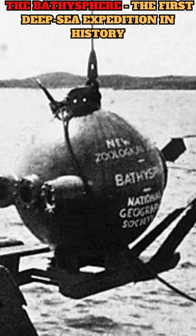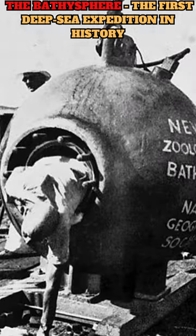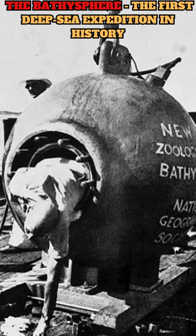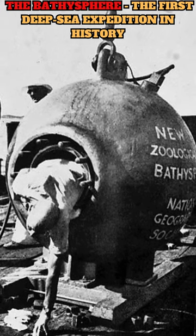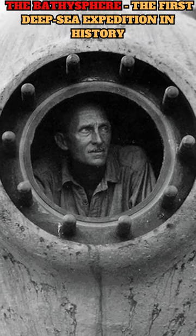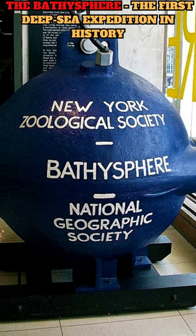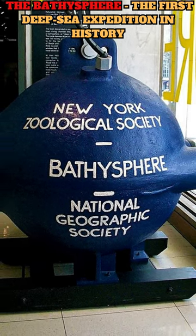To descend into the depths, the bathysphere was attached to a steel cable and lowered into the ocean from a support ship. The cable provided both the means of lowering and raising the bathysphere, and supplied it with power, communication, and life support systems. The descent was controlled by regulating the flow of water into a ballast tank within the bathysphere, allowing it to achieve neutral buoyancy at various depths.